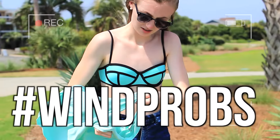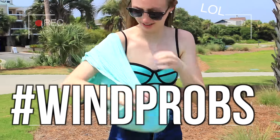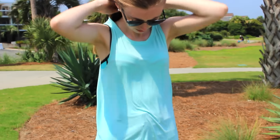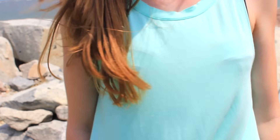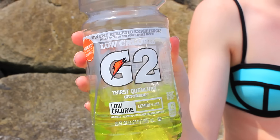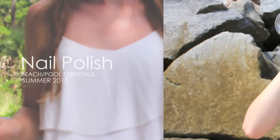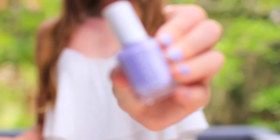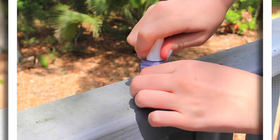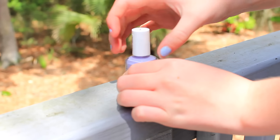This is kind of obvious, but having a plain simple tank top I think is super essential, because you're just gonna want to throw that on over your bathing suit and then you're good to go. Mine is from American Eagle and it's just this pretty blue color. It's also super important to stay hydrated in the summer, so I'm just drinking some Gatorade. My next must-have is some bright colored nail polish — this one is by Essie and it's called Lilacism.